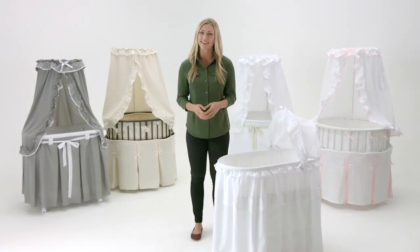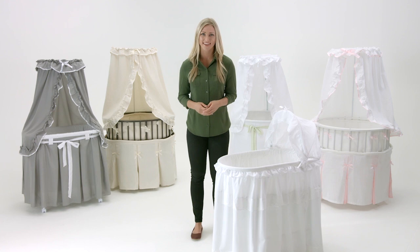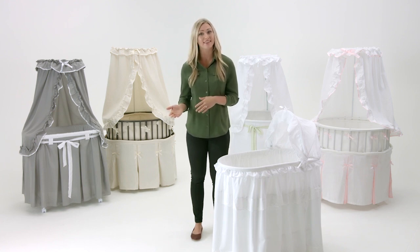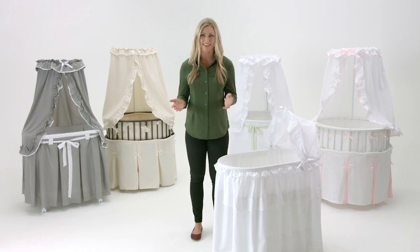Thanks for choosing Badger Baskets' line of baby bassinets. A bassinet is a convenient way for baby to sleep near you at night or nap anywhere in the house during the day.